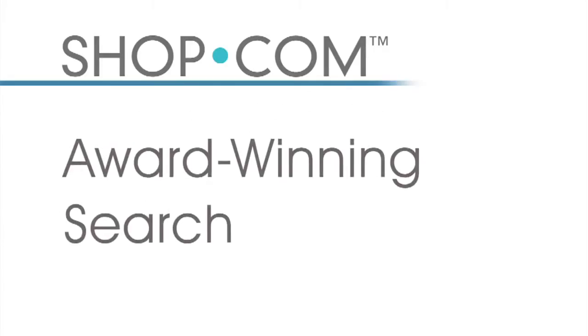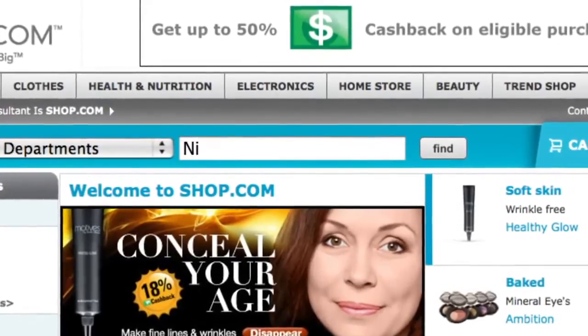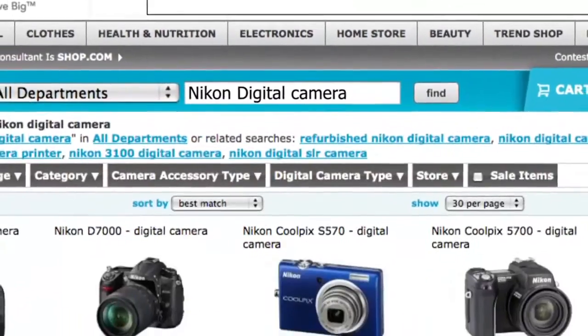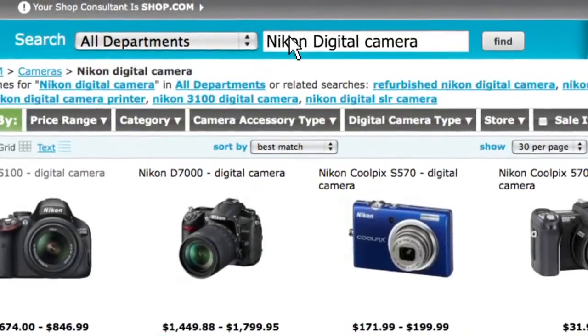Now let's dive into your new shop.com website and take a look at the first feature: shop.com's award-winning search technology. For this example I'm going to type in 'Nikon digital camera' into the search and see what comes up. The great thing about shop.com search technology is that I can filter all of these results to get to the exact product that I'm looking for.